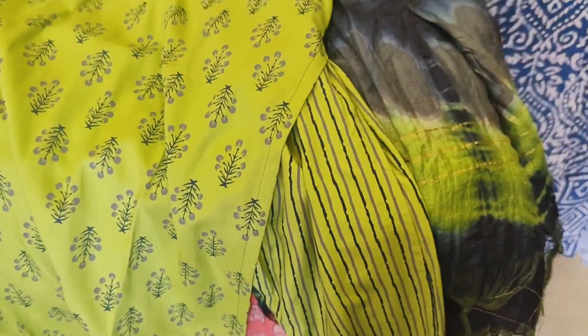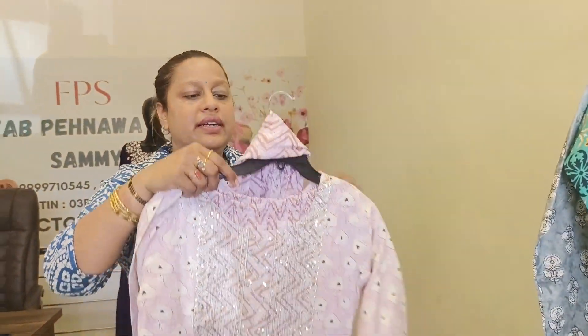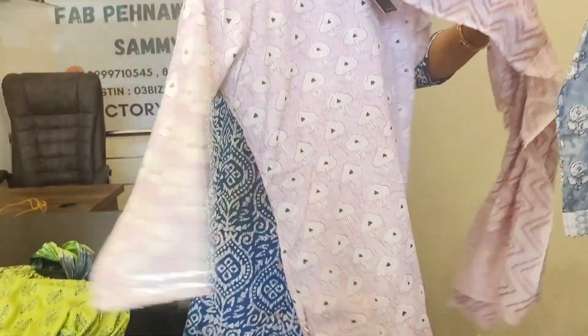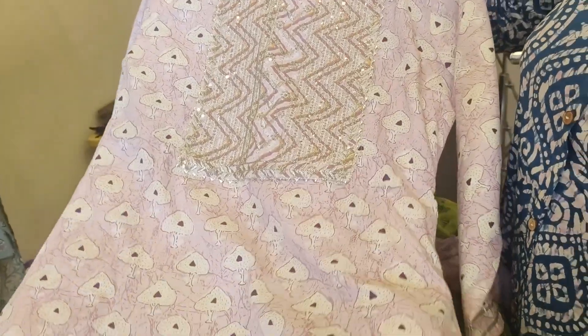This one is just a rayon piece. And this is also a cotton piece — all are cotton. Let me show you every piece.